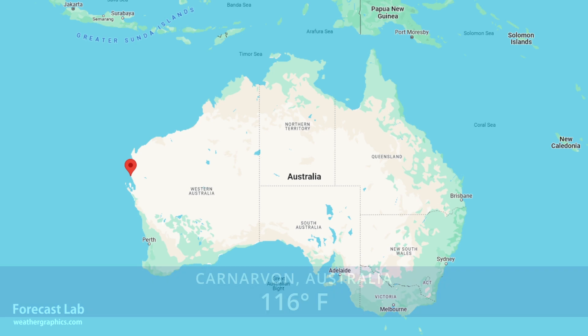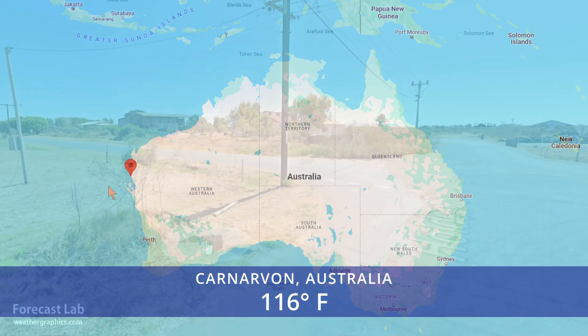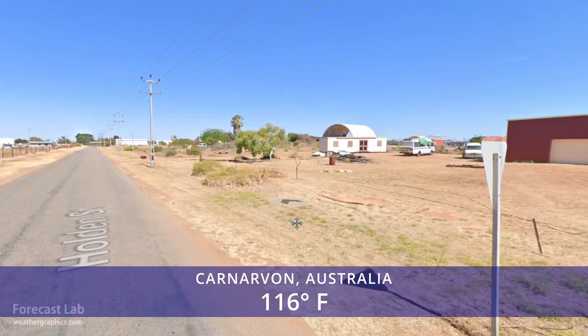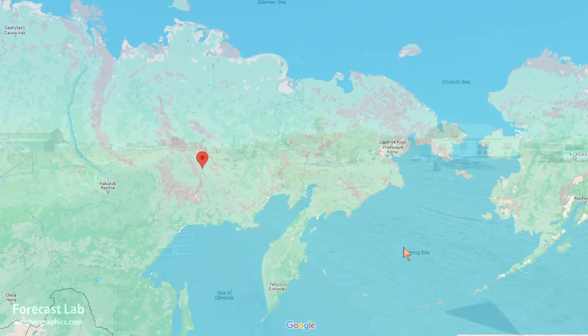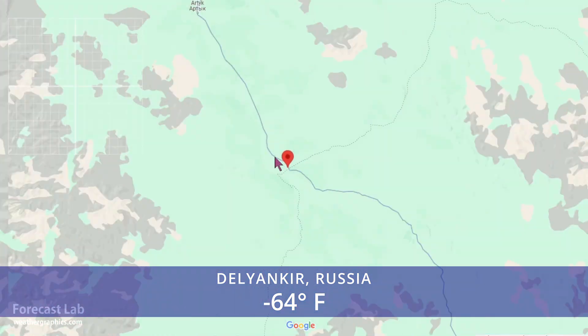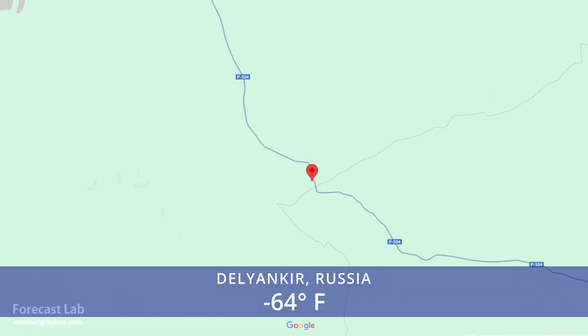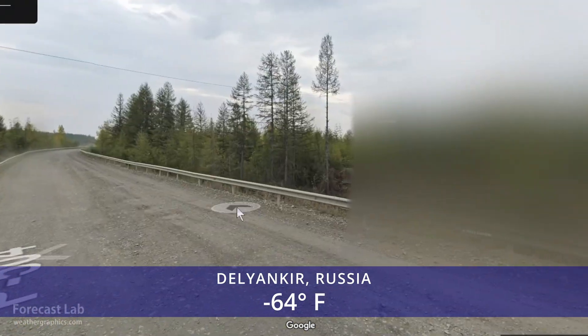The hot spot around the globe is Carnarvon, Australia, at 116 degrees, as southeasterly desert winds affect the coastal northwest. Carnarvon was the site of a NASA tracking station in the 1960s that supported the Apollo space program. And the world's cold spot, once again, Dalyunk, with minus 64 — not really a whole lot to see around that part of Siberia.